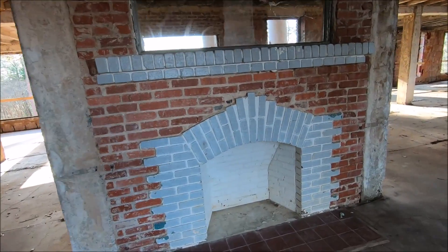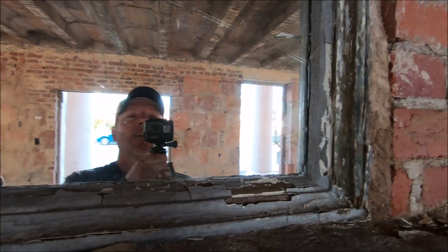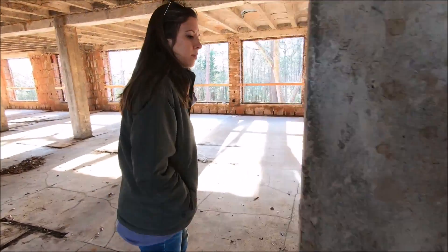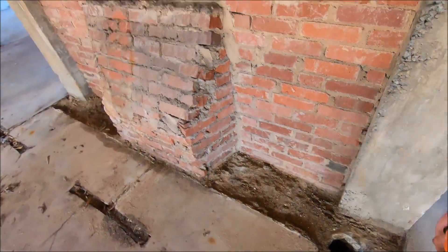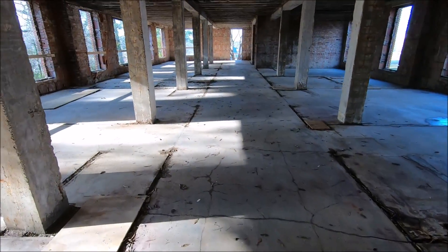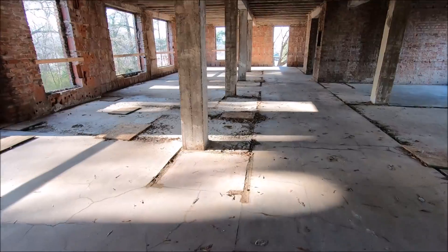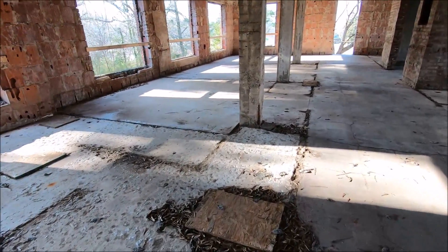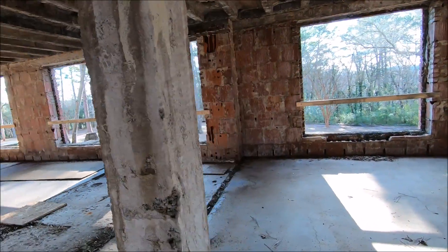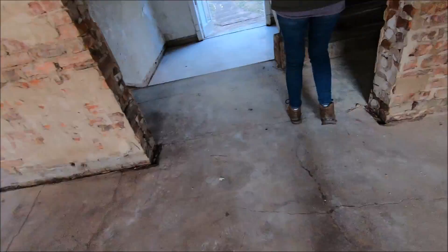That is cool, look. This is interesting. Oh look, there's a picture of me and you. This place is neat. So let's see where the stairs are, see if you can walk upstairs. This is neat, isn't it? It is, it's really cool. Now here's stairs — let's go!